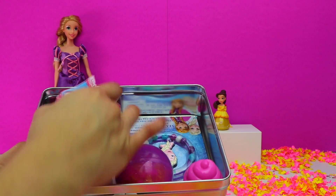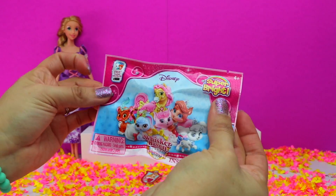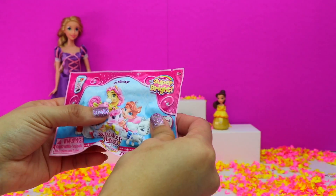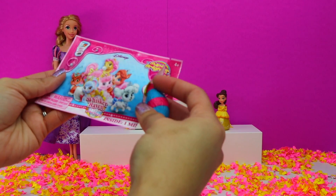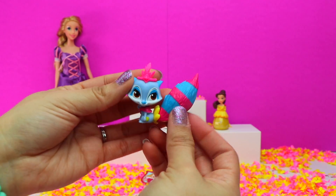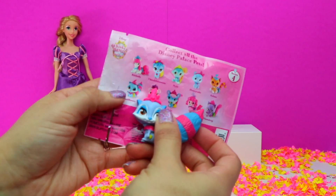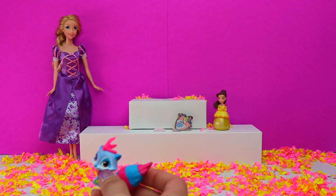How about this blind bag? Here we have a Disney Whisker Haven Tales Palace Pets blind bag. Here are all the characters we can collect, and this is from their series 4 collection. How cute! We have a blue and pink striped raccoon. She's wearing her feathered headpiece and has a big bushy tail. This cutie's name is Wind Flower, and she loves to play and explore.